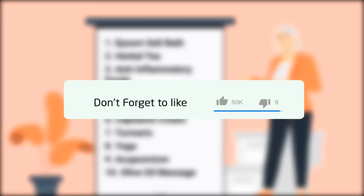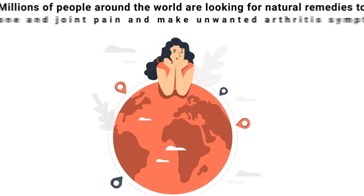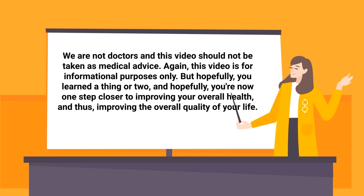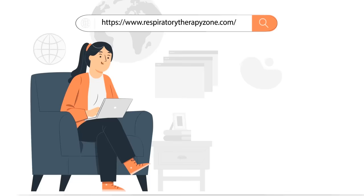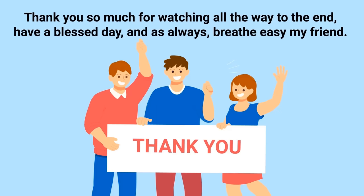If you found this helpful, please hit the like button and subscribe for more videos. Millions of people are looking for natural remedies to treat bone and joint pain and make unwanted arthritis symptoms go away. Hopefully the information in this video can help. Keep in mind that we are not doctors and this video should not be taken as medical advice — it is for informational purposes only. If you want to learn even more, we have a full guide on our website linked in the description below. Thank you for watching and have a blessed day.